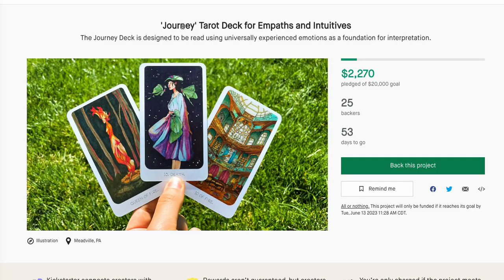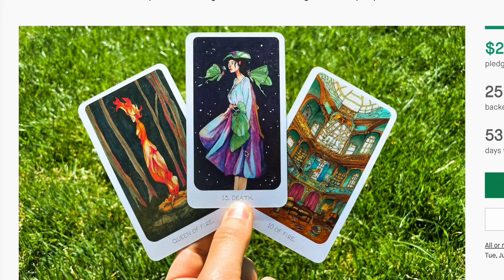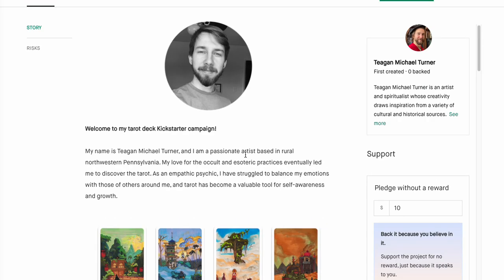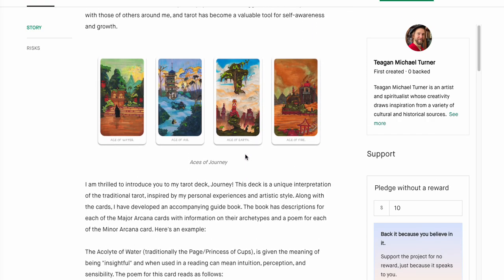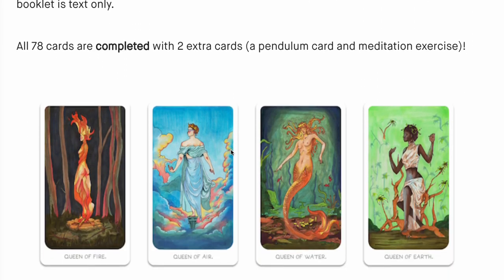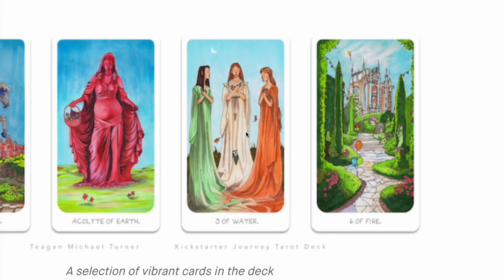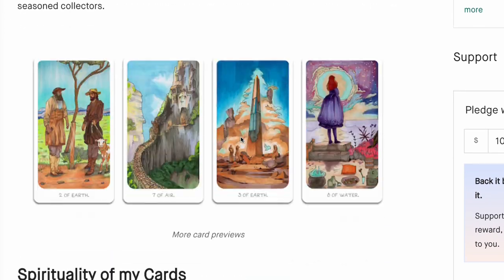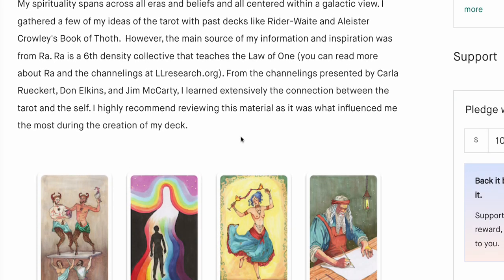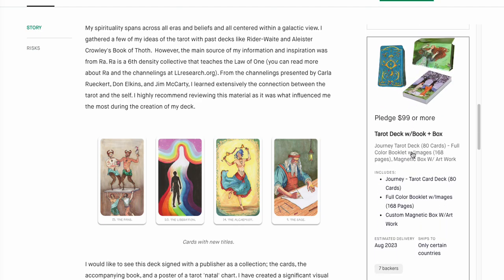The Journey Tarot deck for Empaths and Intuitives — super cute. Reminds me a little of Stephanie LuPaul, kind of, maybe-ish. First created again — I'm shy about first-created authors, but this looks pretty decent. I like the art. Look at that Six of Fire — that looks absolutely good. I really appreciate that the creator went overboard here, and this just looks fantastic overall.